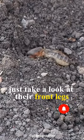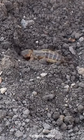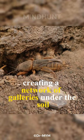Just take a look at their front legs, which are large and powerful, almost like the feet of a mole. These legs allow mole crickets to dig both vertical and horizontal tunnels, creating a network of galleries under the soil.